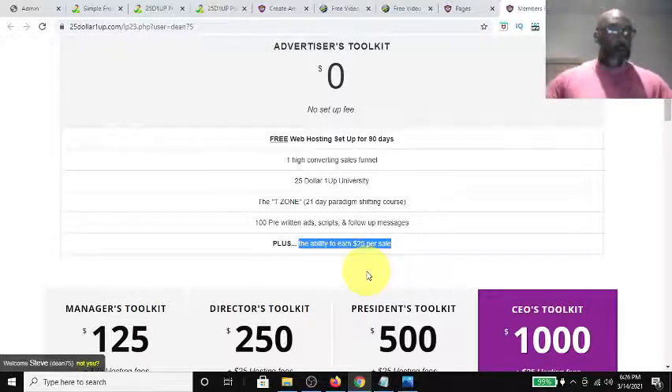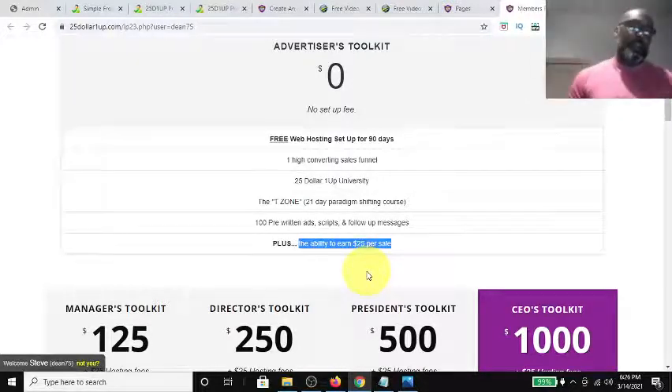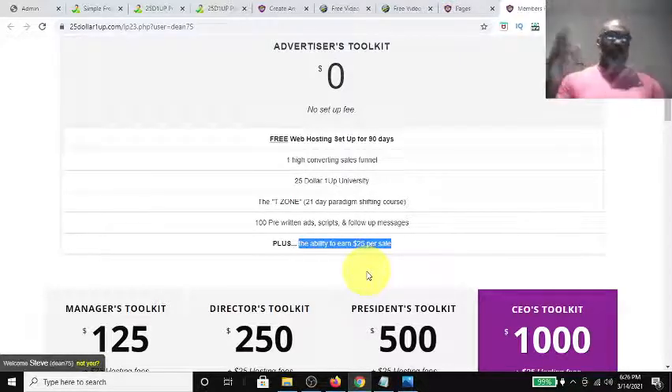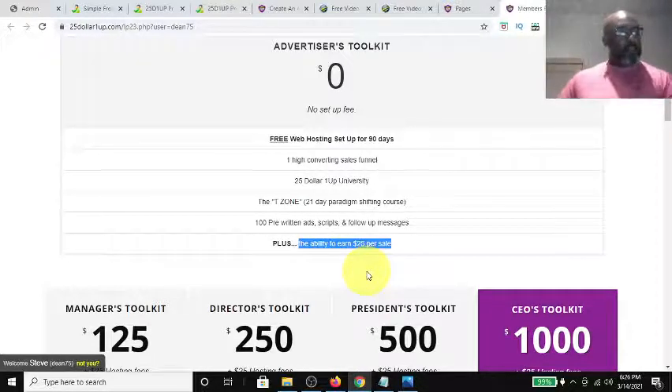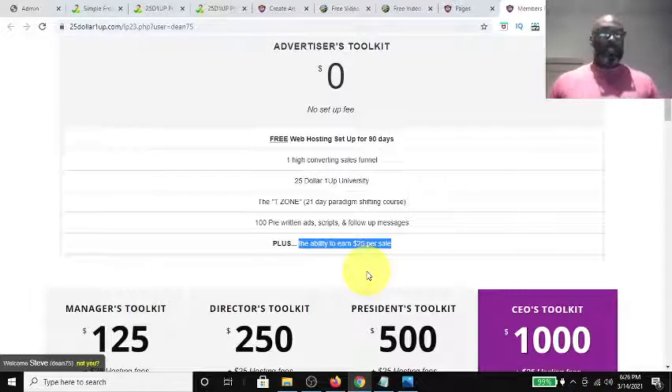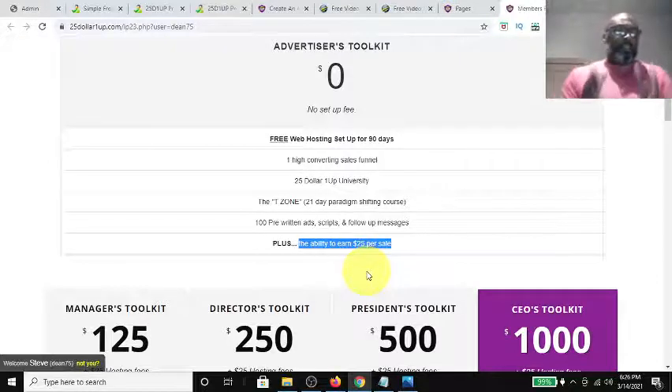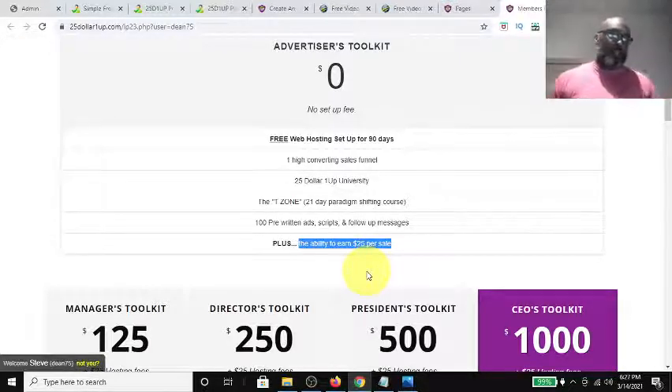One of the amazing things about the free Advertiser's Toolkit is that it allows you to build your team quickly because people are coming in free. The compensation plan is based on the reverse one-up compensation plan, so you may get pass-ups in unexpected places because every second sale gets passed up — which is very powerful because it helps you build your pay line all the way across and deep.